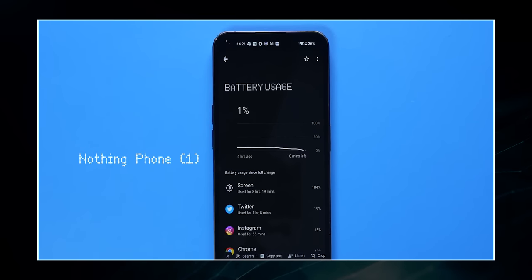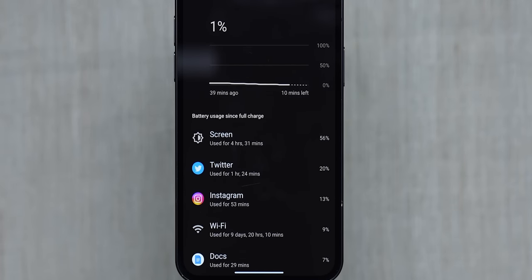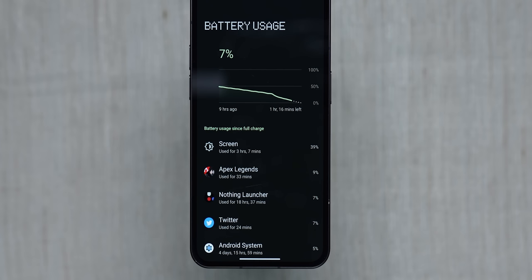Let me break down all the problems with version 1.1.2. The first problem is that battery life has taken a really bad hit. In my review with 1.1.0, the Nothing Phone 1 gave me about seven to eight hours of screen-on time. With 1.1.2, battery life dropped to — you won't believe it — four and a half hours of screen-on time, with the same usage patterns. On one occasion I got only three hours and seven minutes. The standby drain has also become excessive, and the battery optimization is clearly suffering.